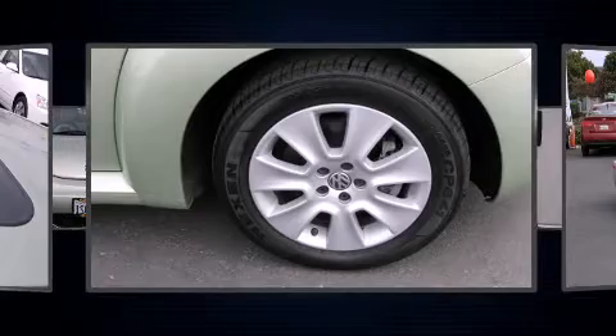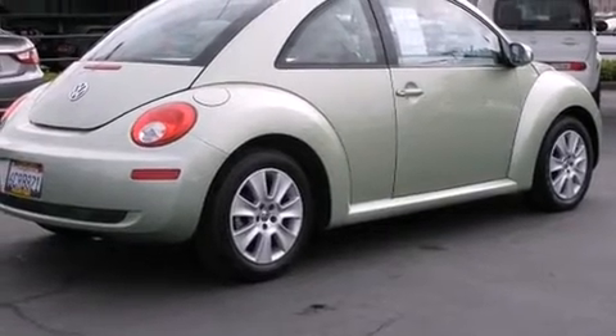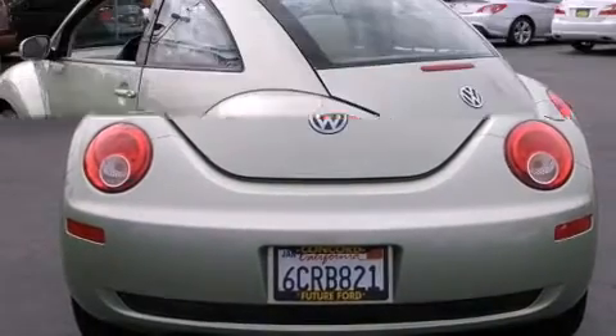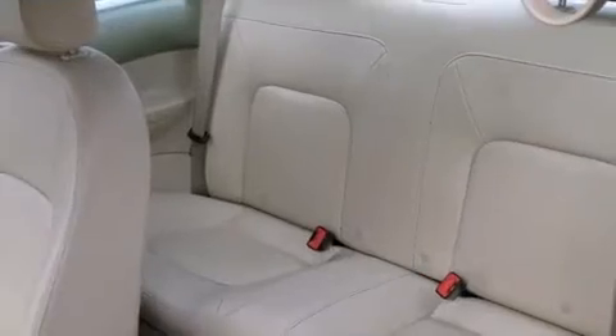Adjustable headrests in all seating positions and remote keyless entry are also included. Storage solutions are integrated throughout the interior, demonstrating thoughtful attention to detail. Premium sound drives six speakers, providing you and your passengers a sensational audio experience.